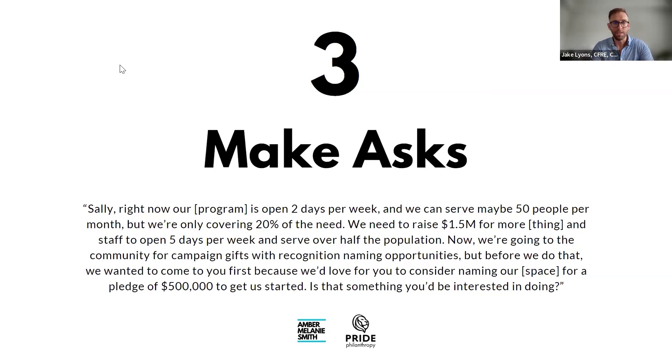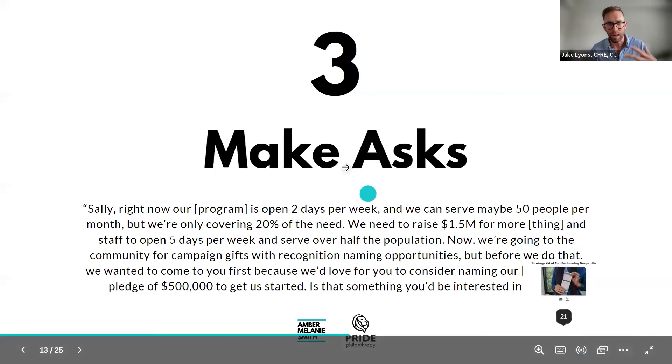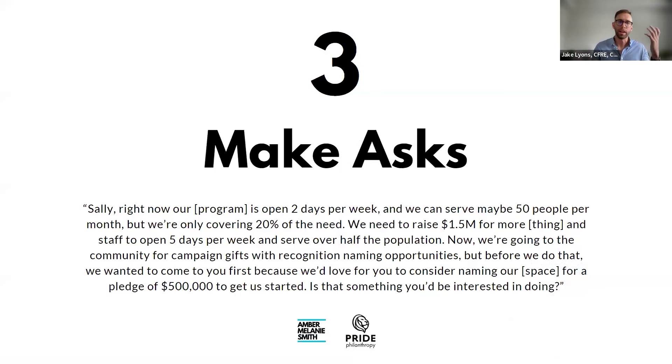'That takes us from serving 20% to over half of the indigent care population of our entire community. We're going to go to the community for campaign gifts with naming opportunities, but before we do that, we wanted to come to you. We'd love for you to consider naming our new lobby for a pledge of half a million dollars over the next three years. Is that something you'd be interested in?' Present it as an offer rather than a request.